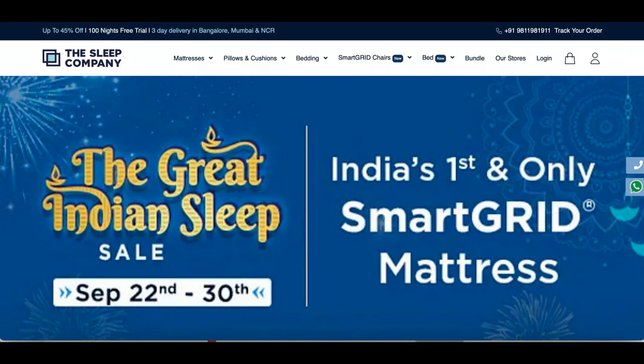As you all know, the Diwali season is coming up, and this is a good time to invest in a good mattress. Smart Grid is a futuristic technology and should be considered over the old technology that is memory foam. This Diwali, bring home the smartest mattress in the world — The Sleep Company's Smart Grid Technology Mattress. The Great Indian Sleep Sale is live now and it's the biggest sale of the year.